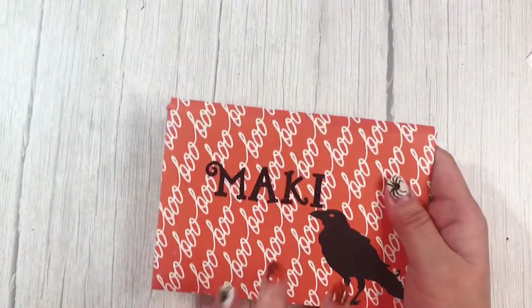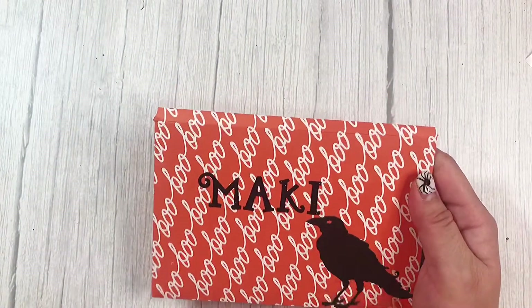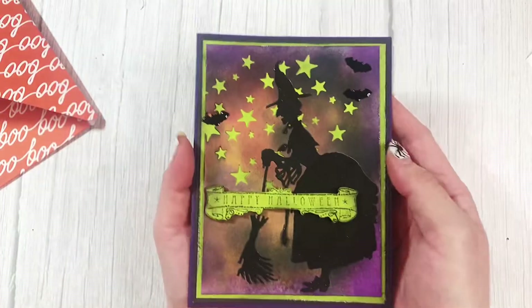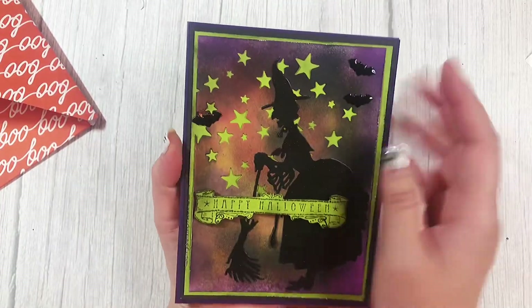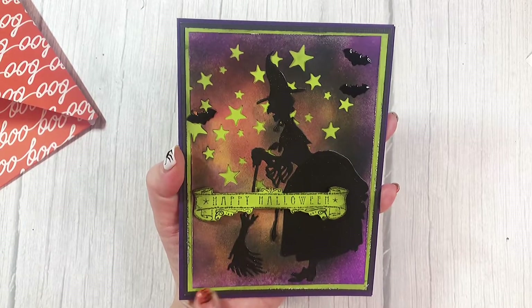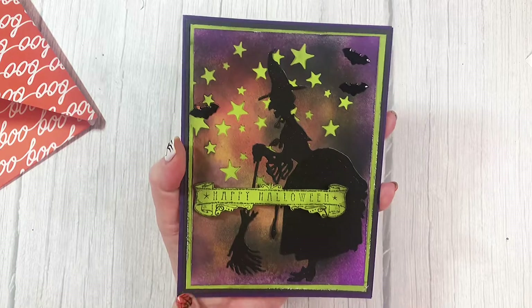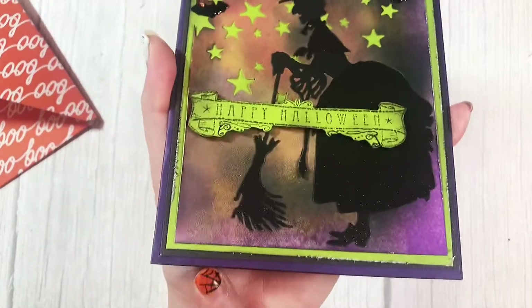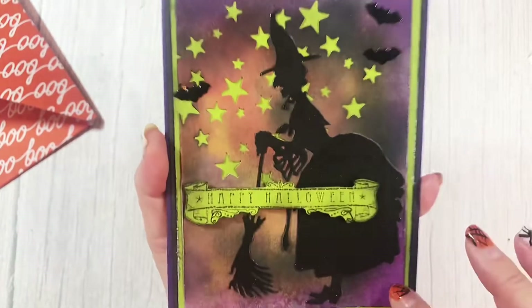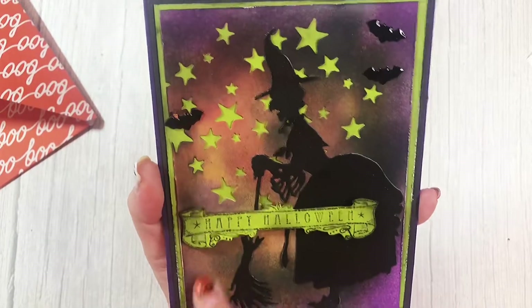So the first thing I see is a card. She has a cute raven and I love this envelope — it's made out of this boo paper. Look how pretty this is. She did some mixed media. And then she has like four different layers on here. She's got the card base and then she's got black, lime green, and then this like distressed paper. That is so cool.